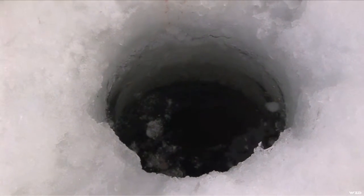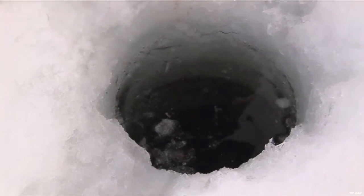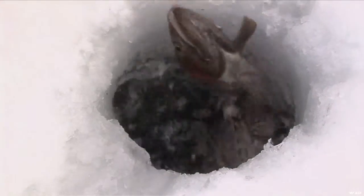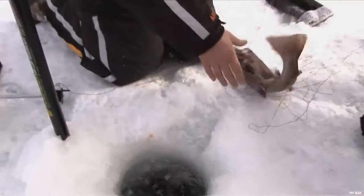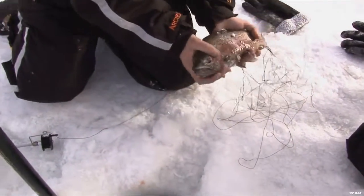He's right down there below the hole right now. He turned and ran on me — trying to get him up. Gotta get his head to the hole. The line kind of twisted around and he turned upside down. There we go, got his head turned. Come here — oh yeah!